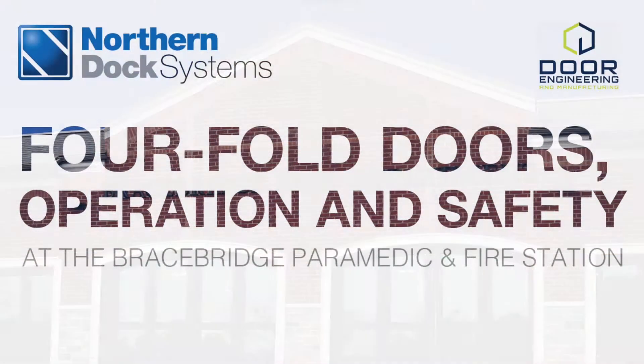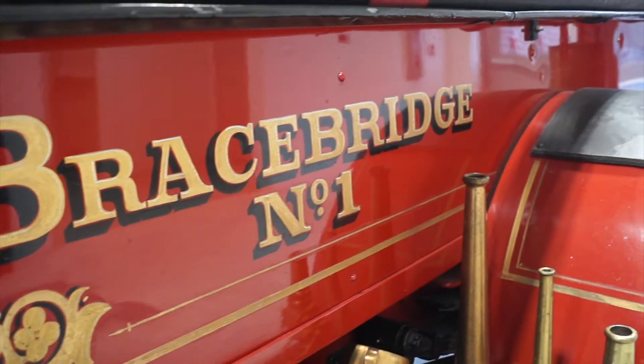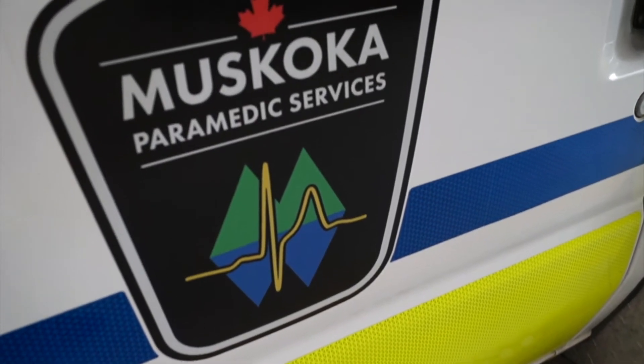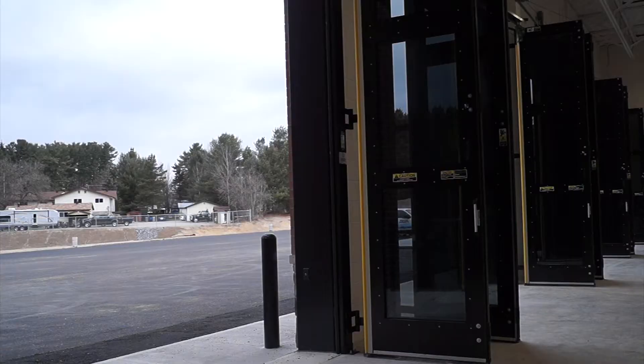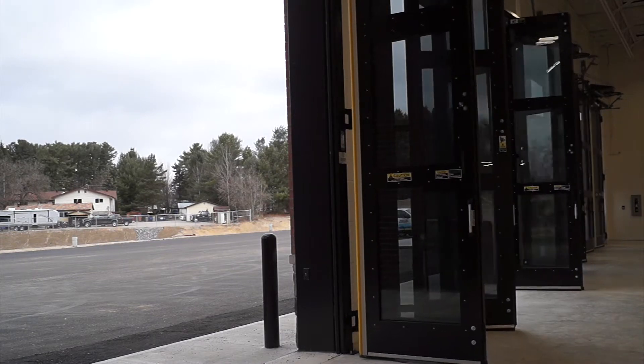Northern Dock Systems is proud to showcase the recently completed installation of 10-door engineering four-fold doors at the new Bracebridge Fire and EMS headquarters in Bracebridge, Ontario. Working in partnership with Greystone Construction, Duncan Ross Architect, and local fire and EMS staff,